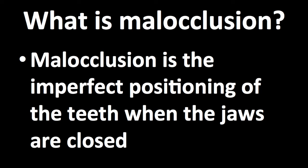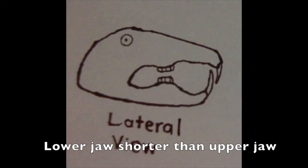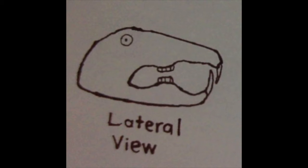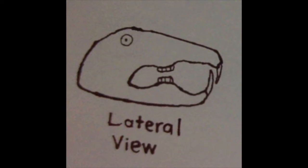Mark's teeth are overgrown due to mild occlusion. Mild occlusion is the imperfect positioning of the teeth when the jaws are closed. In Mark, his lower jaw is shorter than the upper jaw. Thus, the teeth do not come into contact with each other. The teeth of guinea pigs do not stop growing and are naturally worn out during chewing. However, due to the mild occlusion, the front teeth do not come into contact with each other and do not get worn out, causing the front teeth to overgrow.